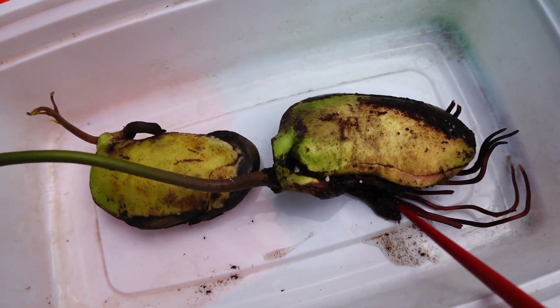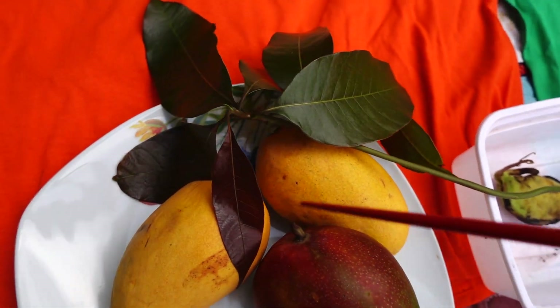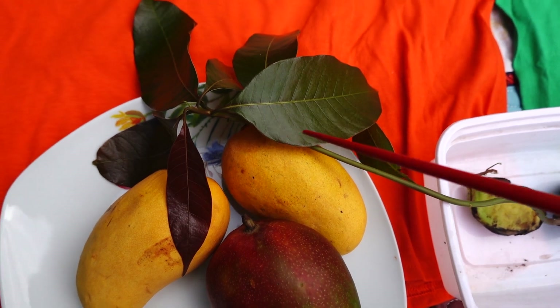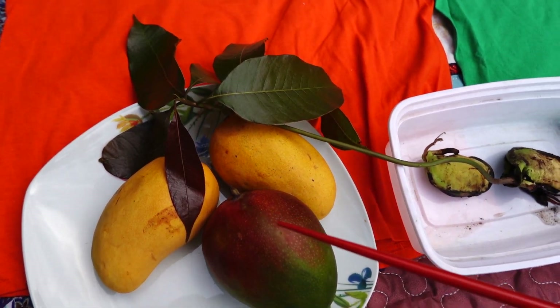And there's another mango tree. You can see the wood beautifully growing and growing. But the leaves are reddish. And then after a few days, they become green. So this is very, very interesting.